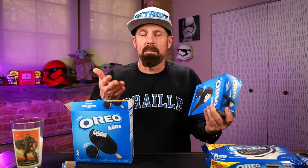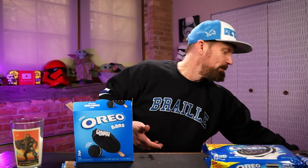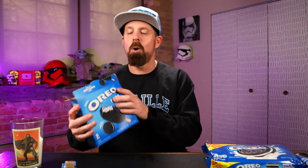It just depends on what you want. They taste pretty much exactly the same. You get four in the cone box and five in the bar box. So if you're not a fan of the cone, like I'm not, I'd just go with the bars. But if you like the cone part, then go with those. Still, really good.